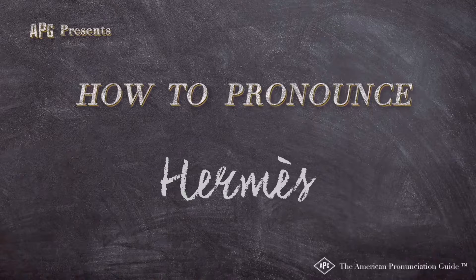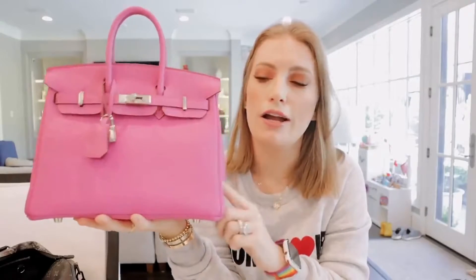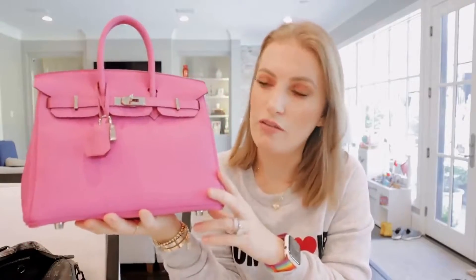The American Pronunciation Guide presents 'How to Pronounce Hermès Birkin.' It's a Hermès Birkin 25 in the beautiful magnolia color.